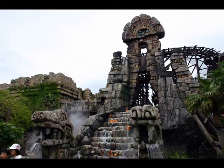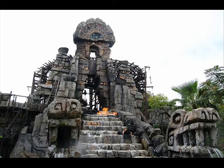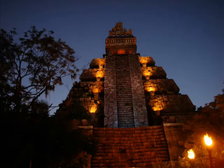Indiana Jones and the Temple of the Crystal Skull opened in 2001 at Tokyo DisneySea. The ride is basically the same concept as the one in Disneyland — the only difference, besides the different name, is the story that goes along with the ride. Most of their rooms are the same with a few exceptions. This ride is in no way a remake of the Crystal Skull movie; it came out first, has a different story, and it is coincidence that it has the same name.